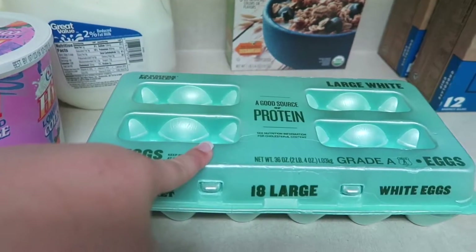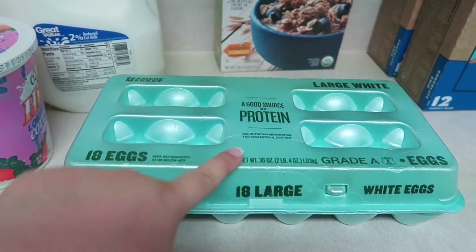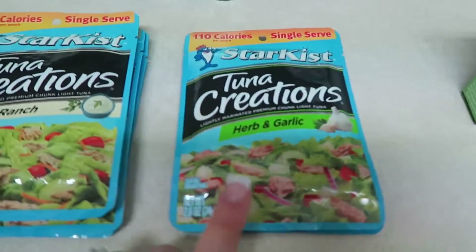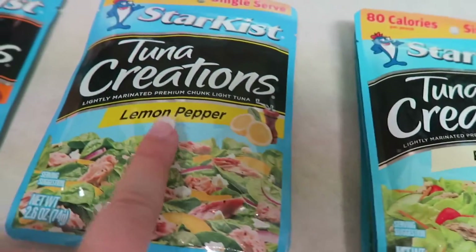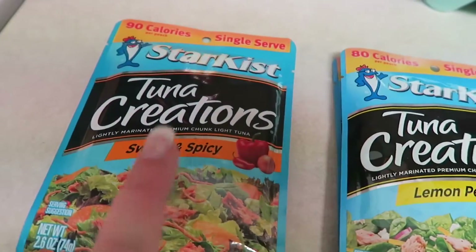Some cottage cheese. Eggs, because I'm going to boil them and just kind of eat these for a snack. Then we got these single serve tuna packets — we got herb and garlic, ranch, lemon pepper, and sweet and spicy.